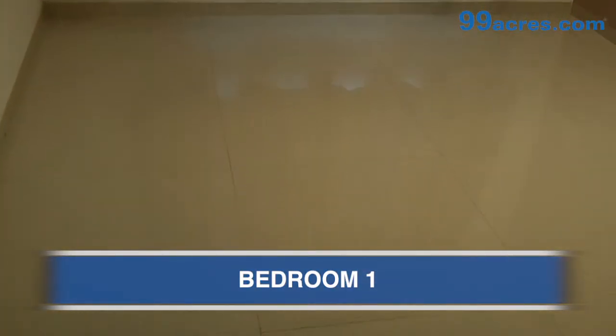This is the first bedroom having vitrified flooring. The paint has gypsum finish.